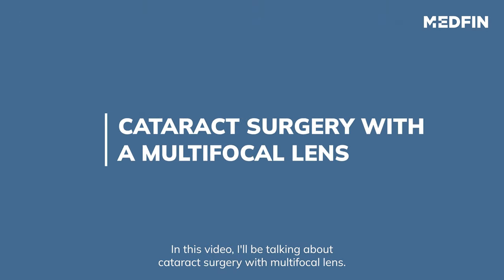Hi, I'm Dr. Sujata. In this video I'll be talking about cataract surgery with multifocal lens.